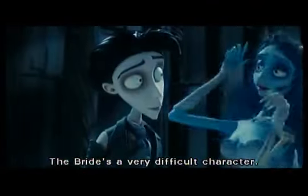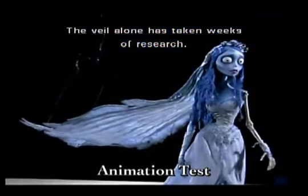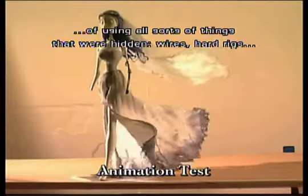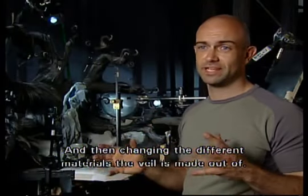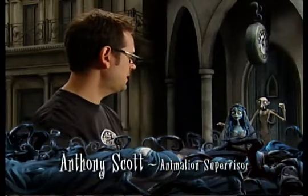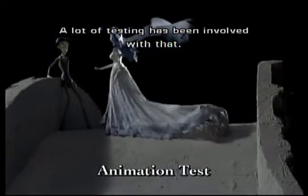The bride's a very difficult character — there are so many complicated parts to it. The veil alone has taken weeks of research and trying out different methods, using all sorts of things that were hidden: wires, hard rigs, solid metal rigs connecting up to it, and then changing the different materials that the veil's made out of. Fabric is a pretty tough thing — very difficult to control. A lot of testing has been involved.